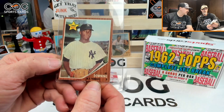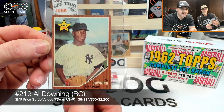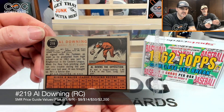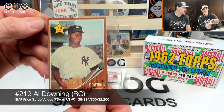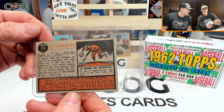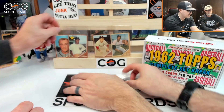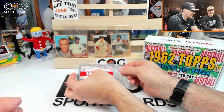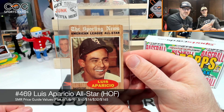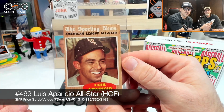Next up we have the Al Downing rookie — wow, that's a cool card! These are in really good shape. He had a 1.90 ERA in the Eastern League last year. Next card — Louie Aparicio! That's a little hit on that one. Looks like he's got something on his nose, maybe a bug. Number 469.